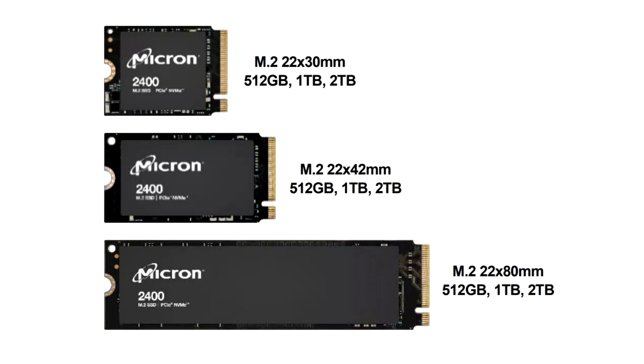Micron positions these SSDs as products for budget PCs and laptops. The best SSDs of the fourth generation reach speeds up to 7,000MB per second, but the strength of the Micron 2400 should be its price-performance ratio as well as compactness.